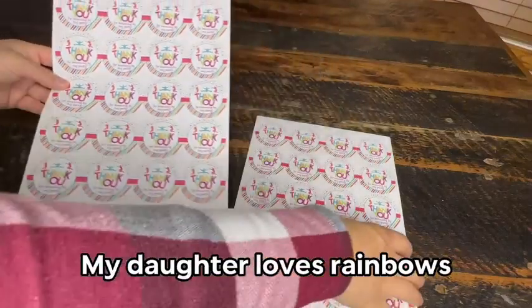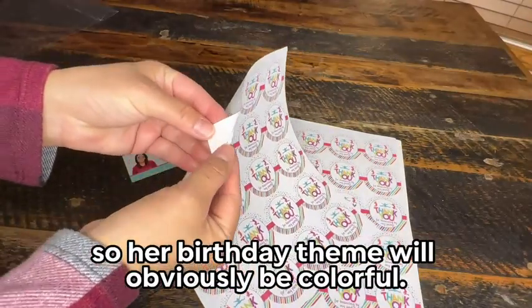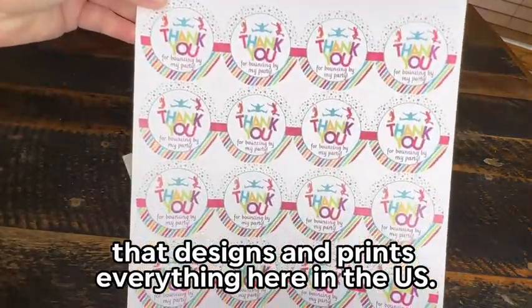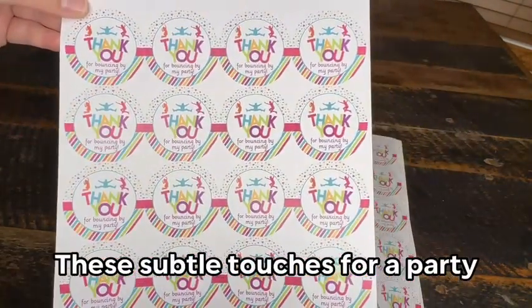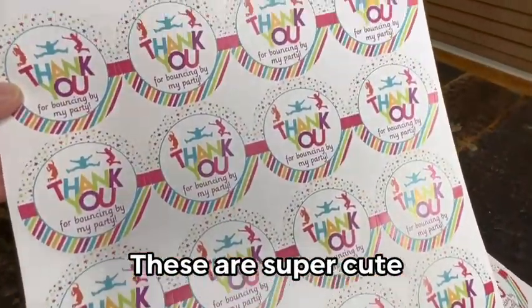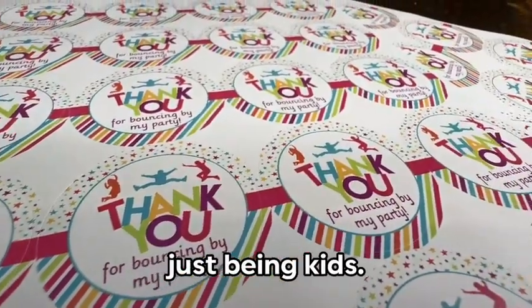We'll be using these for our daughter's fourth birthday. My daughter loves rainbows, so her birthday theme will obviously be colorful. Amanda Creations is a women-owned business that designs and prints everything here in the U.S. These subtle touches for a party are what make everything come together cohesively — super cute and good for all sorts of party themes involving kids just being kids.